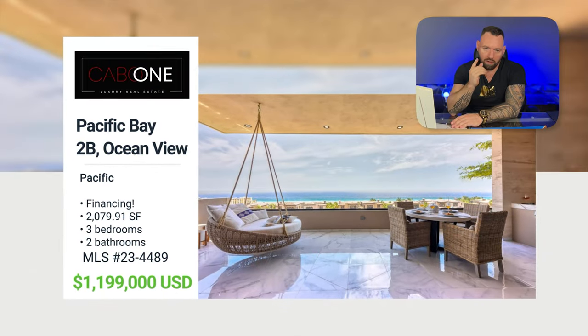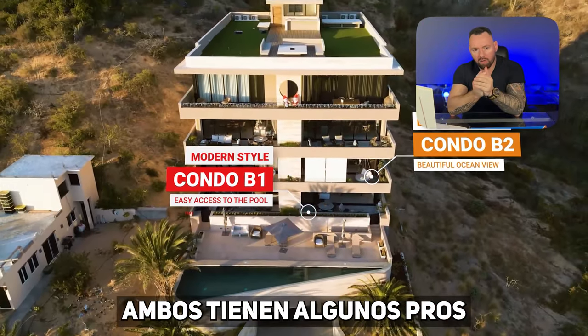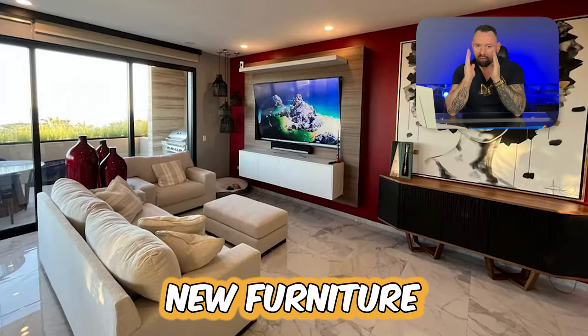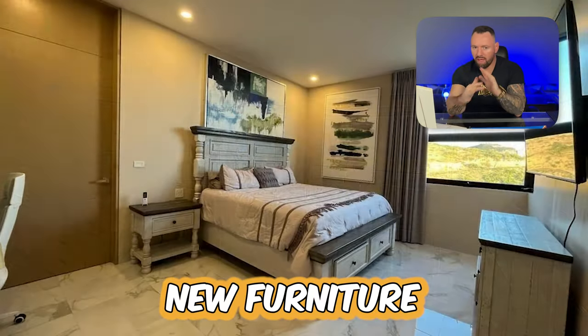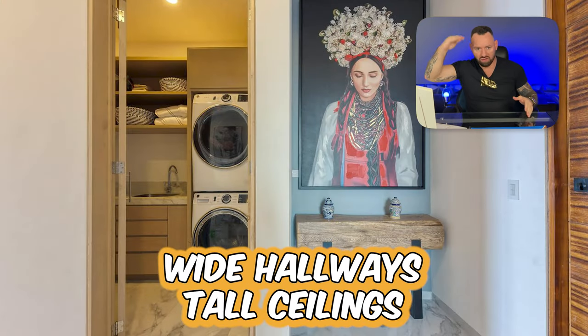We have Pacific Bay, and we have 1B and 2B. So 1B is a little more modern, I would say. It was completely repainted, has new furniture, new beds, new TVs — 65 inches throughout — and has really wide hallways and tall ceilings.